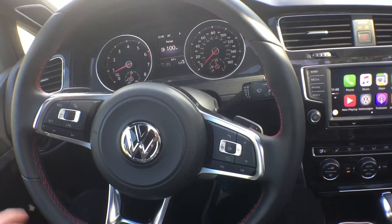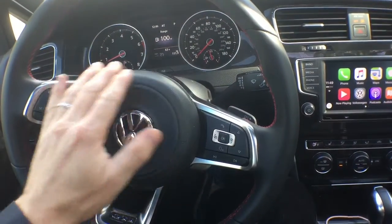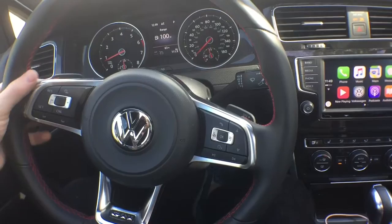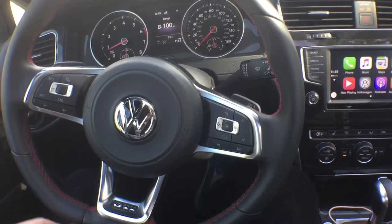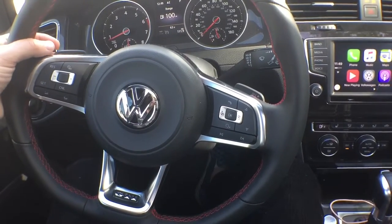You'll notice on the steering wheel that it has all kinds of controls right at your fingertips. There's nice red stitching going around the GTI emblem, and right here you have paddle shifters.